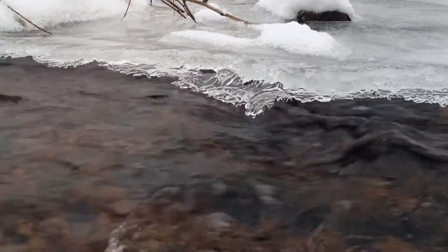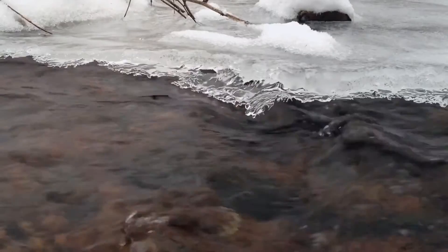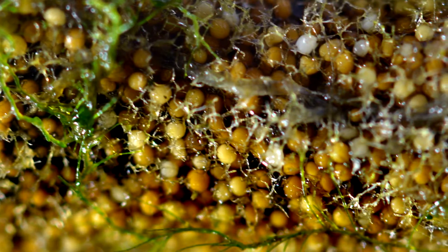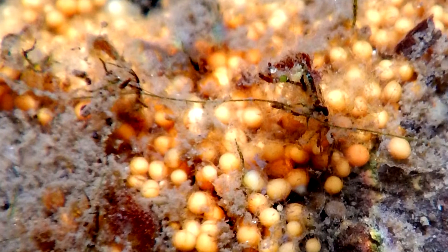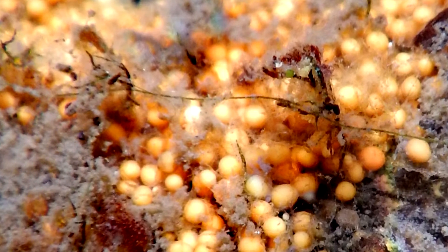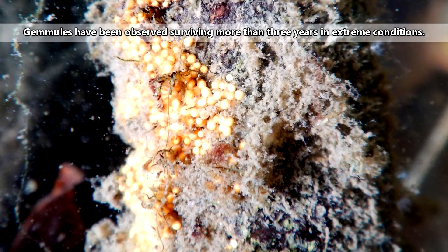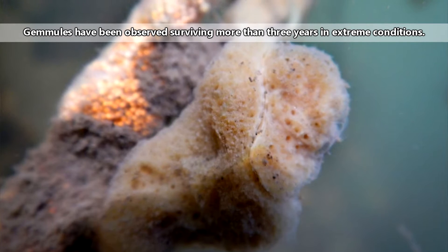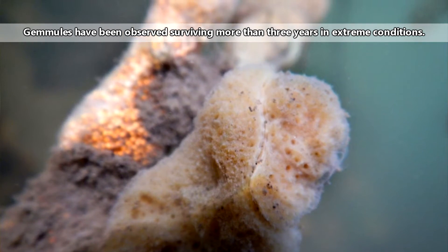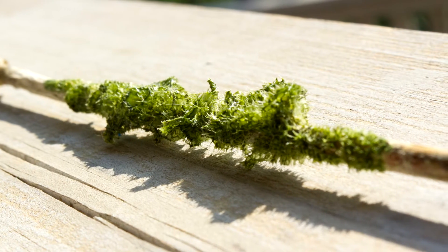Sponges living in areas that experience cold winters will go dormant during this time. Prior to this, the sponge will produce gemmules, which are small reproductive spheres that can withstand stressors the original sponge may not. So, while the sponge may succumb to the extremes of winter, the gemmules will continue on, potentially for years, eventually creating a new sponge when conditions improve. These gemmules are used to identify freshwater sponge species under a microscope.